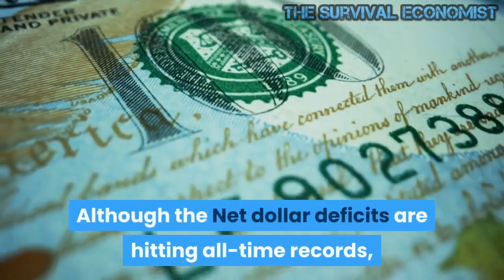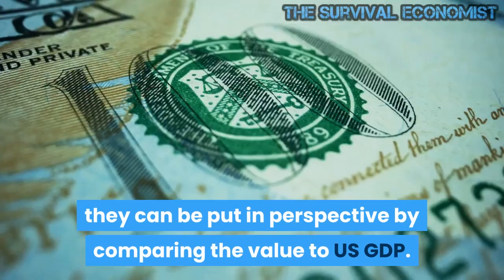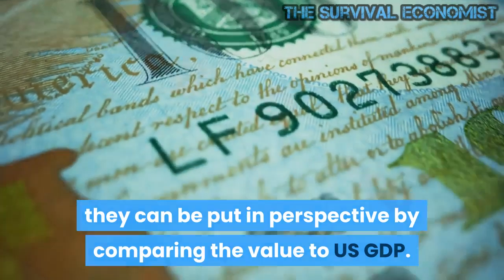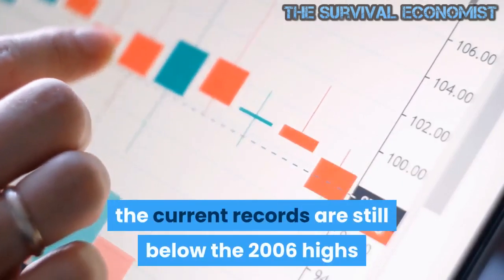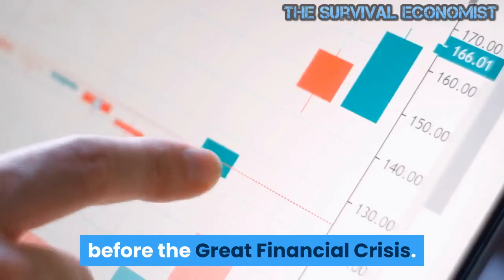Although the net dollar deficits are hitting all-time records, they can be put in perspective by comparing the value to US GDP. As the chart below shows, the current records are still below the 2006 highs before the Great Financial Crisis.